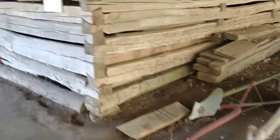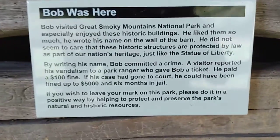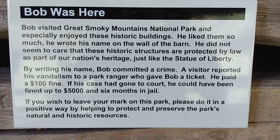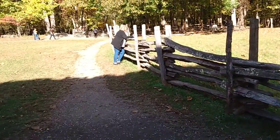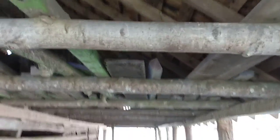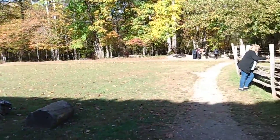Here's a plaque — you can zoom in and pause your video to read it. Up above there are more boards. Boards were very valuable; they were very hard to make and very valuable to use for different things. That's the conclusion of the barn tour.